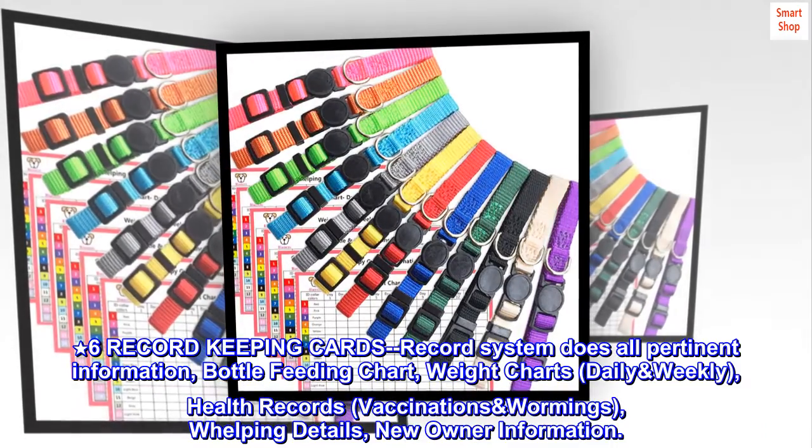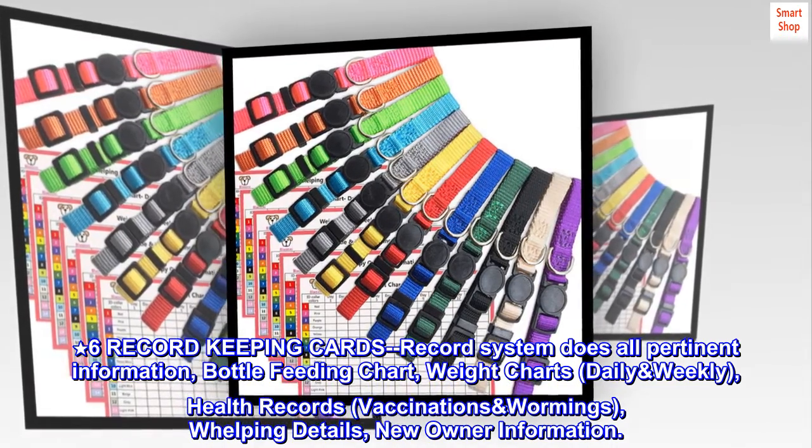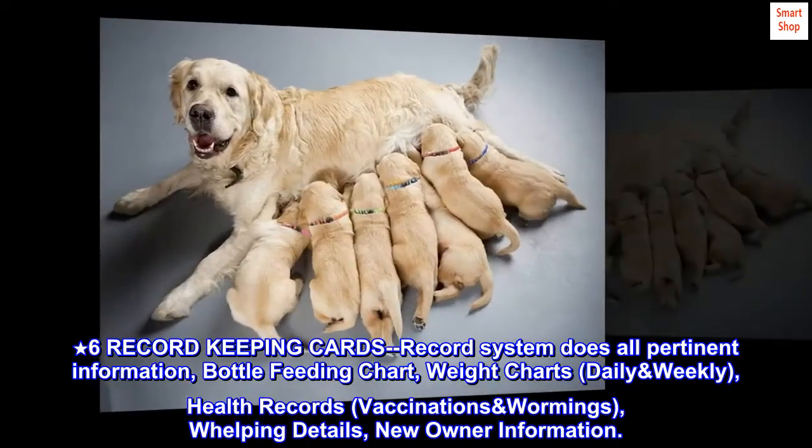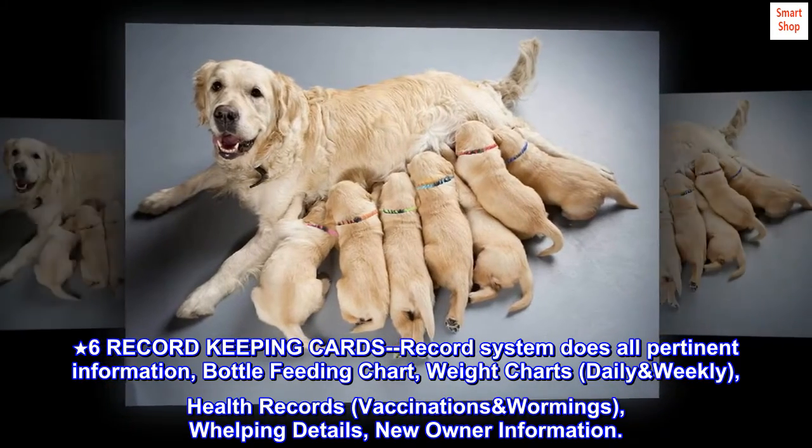Six Record Keeping Cards: The record system covers all pertinent information including bottle feeding chart, weight charts, daily and weekly health records, vaccinations, wormings, whelping details, and new owner information.